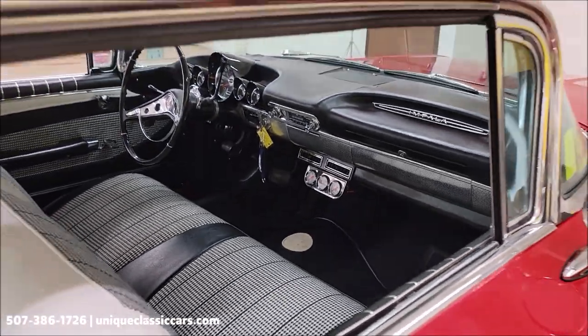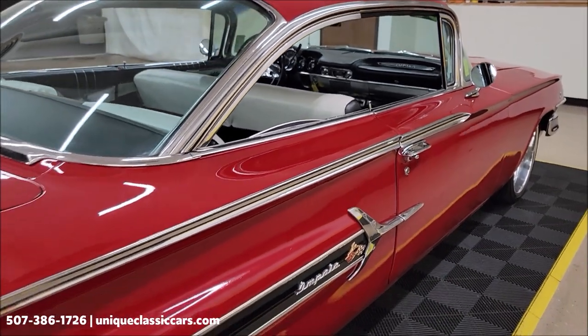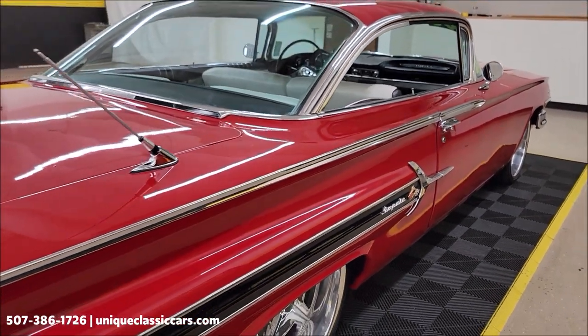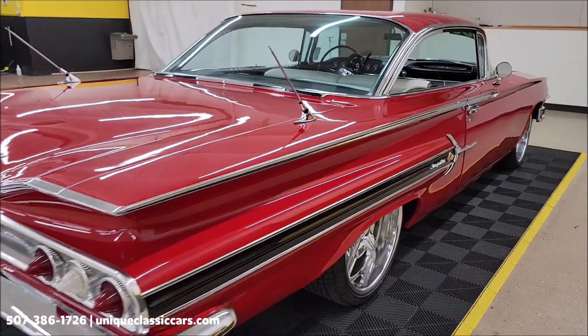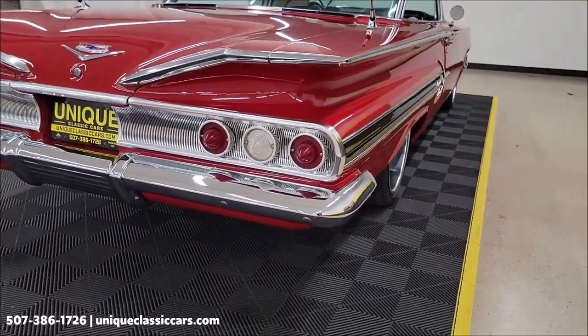We'll get around to the driver's side, take a closer look at the interior, start it up, let you hear it run, and check out underneath the hood. But first, remember we do consider trades, financing is available, and of course we can assist with transportation.